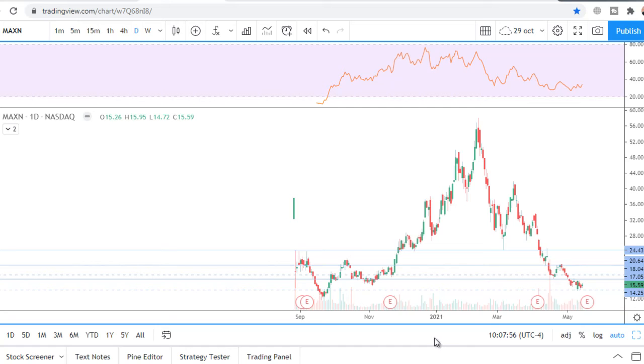Next stock chart analysis from solar industry ticker MAXN. There's been a huge sell-off from $56 to $15 — this is just craziness. Price is now near all-time lows.